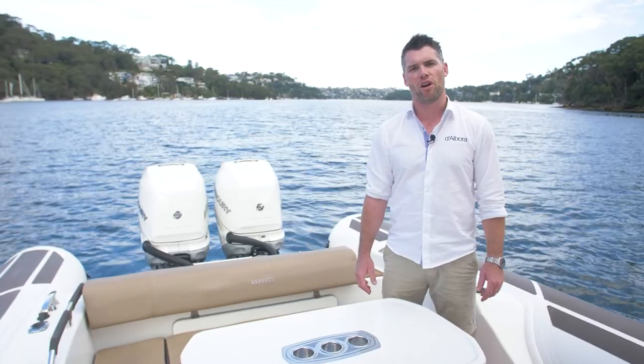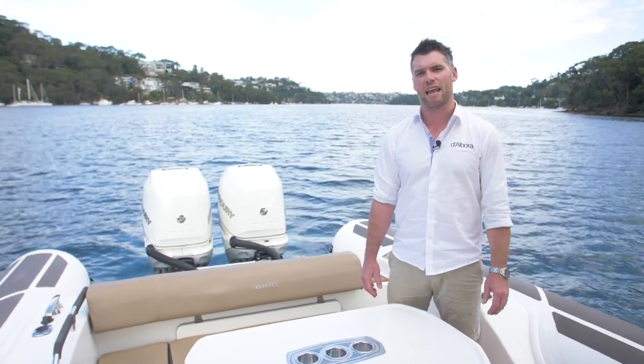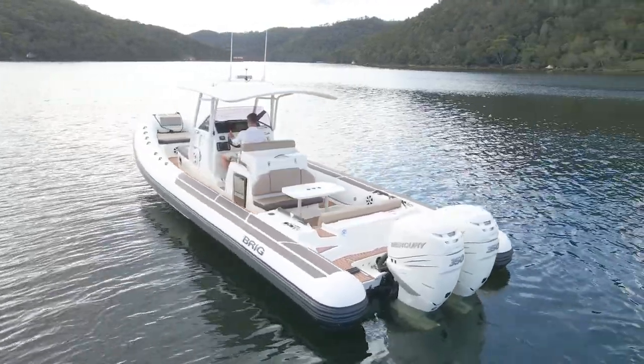Hi, I'm Adam from Darbora Marine. Today I'm on board a 2018 Brig Eagle 10 that we have exclusively listed through Darbora Marine. Now this boat is seriously highly specced.